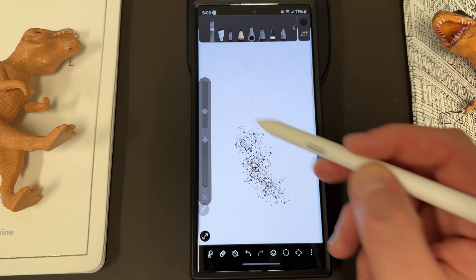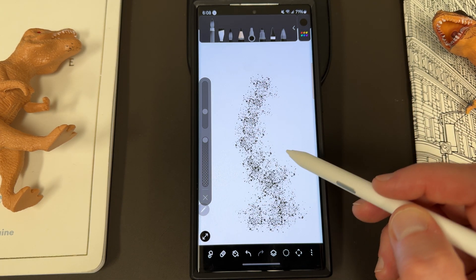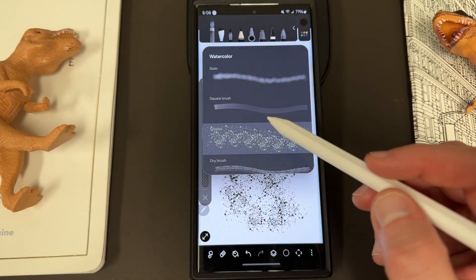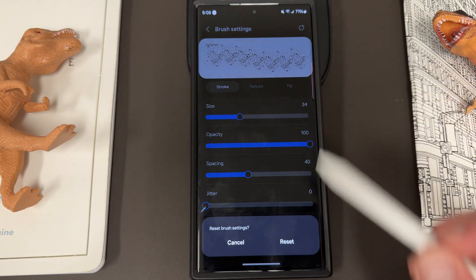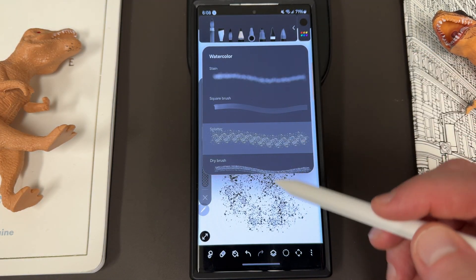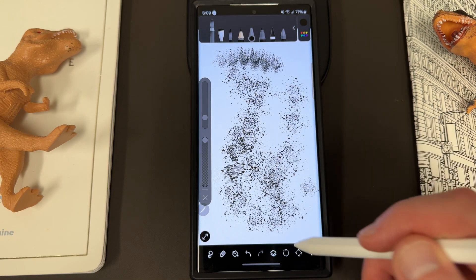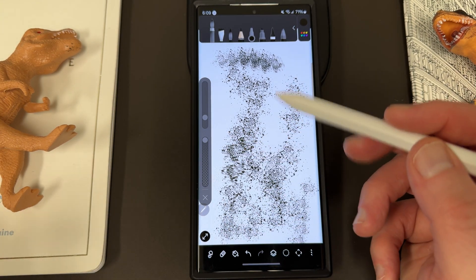Once you choose your settings you can go back and see some really crazy effects — you can see right here the effects I ended up getting with those settings. If you don't like something, you can go back in and reset everything to the default, which is a nice feature. If you went as crazy as I did, you'll probably want to bring it back to what it was originally.